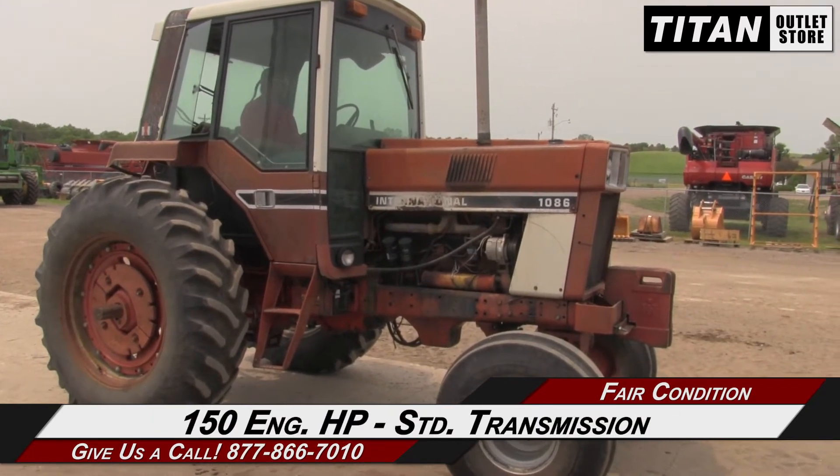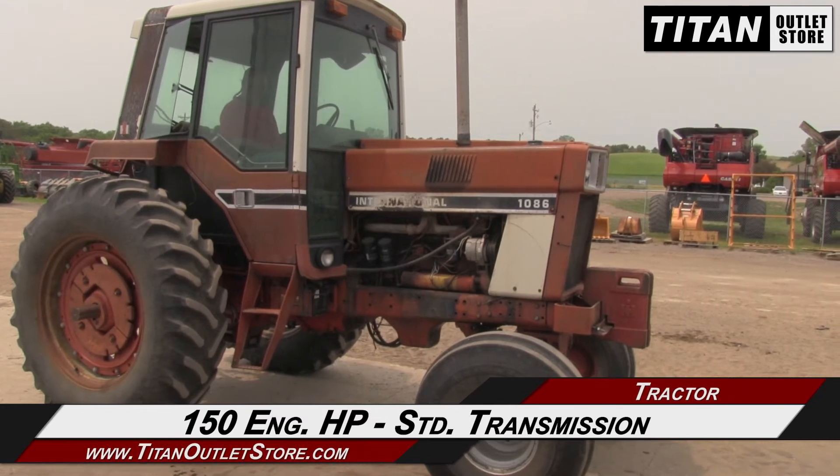Starting up front, this 1086 has 150 engine horsepower and a standard transmission.